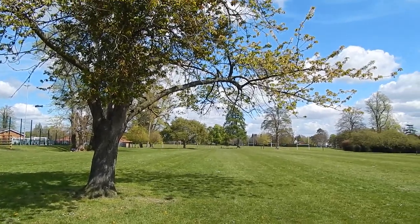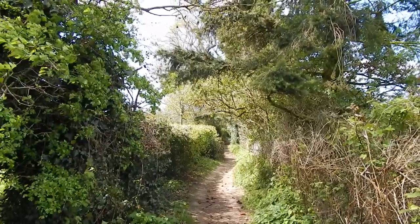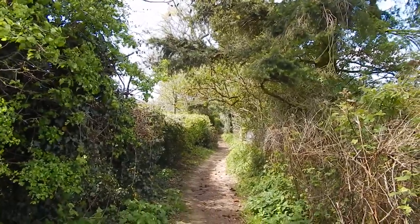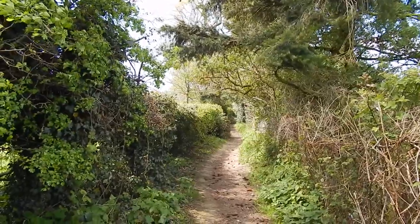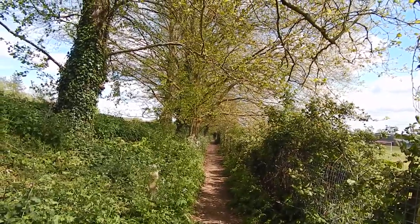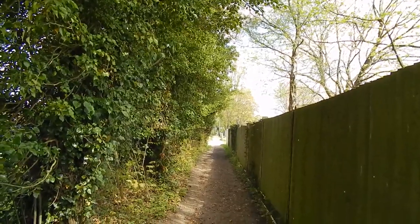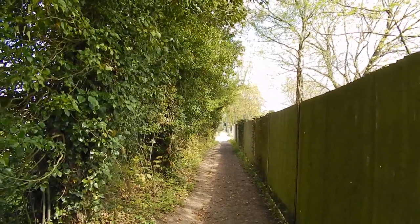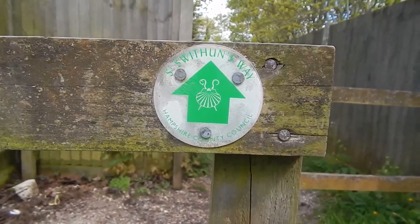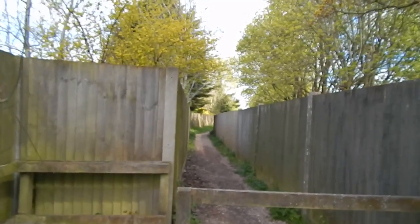We now cross a large playing field area. On the other side of the playing field we turn left through a gap and go along an enclosed path. A little further on we turn right down another enclosed path. Further on the path crosses a road and continues. We are following the St Swithin's Way here as well, with an enclosed path ahead.